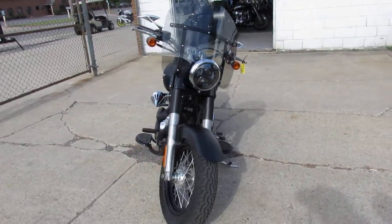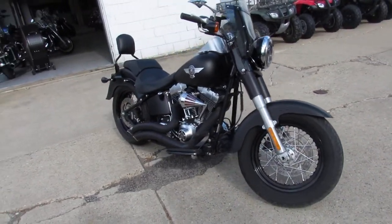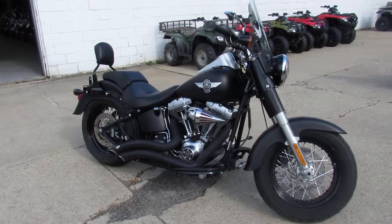This one is a 2010 Harley-Davidson Fatboy Low for sale. Bike only has 8,795 miles. Comes in the matte black paint.